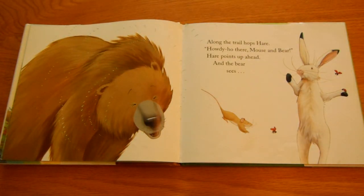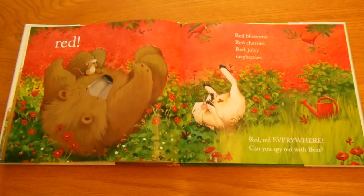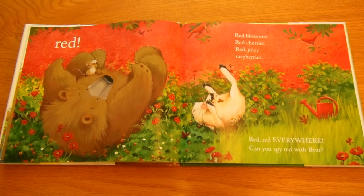Along the trail, Hare's there. Howdy-ho there, mouse and bear. Hare points up ahead. And the bear sees red. Red blossoms, red cherries, red juicy raspberries. Red, red everywhere. Can you spy red with the bear?